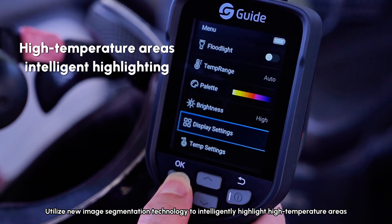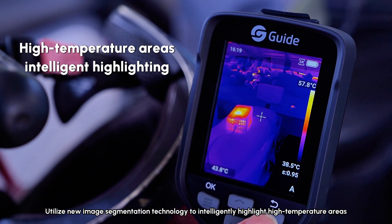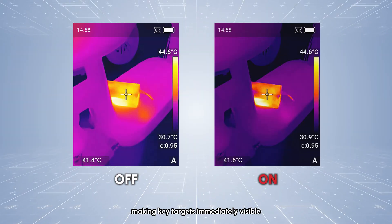New image segmentation technology intelligently highlights high-temperature areas, making key targets immediately visible.